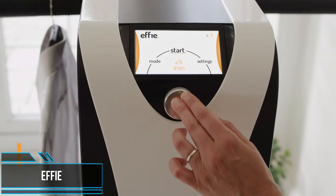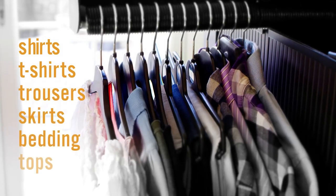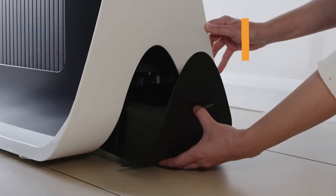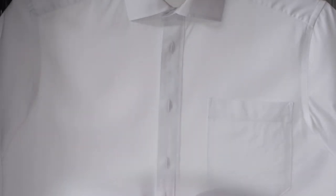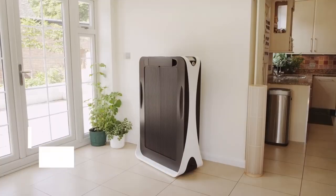It's no secret that an increasing number of us are turning to technology to handle life's less interesting tasks, and household chores are no exception. Effie is an automated ironing machine you can use at home, drying and ironing your clothes so you don't have to. It looks like a stylish space-age wardrobe on wheels, requires no plumbing, and can be stored wherever you like. You can add wet clothes straight out of the washing machine, and each garment will be dried and ironed in just six minutes — or three minutes if already dry — with capacity to handle 12 items at once.